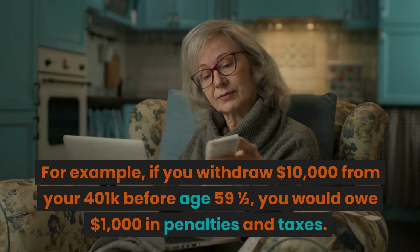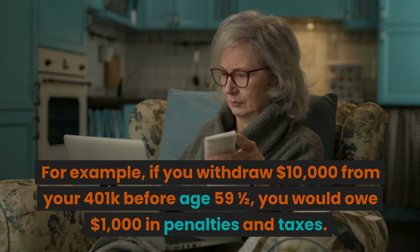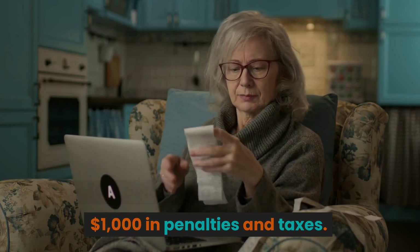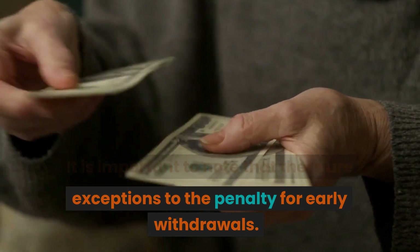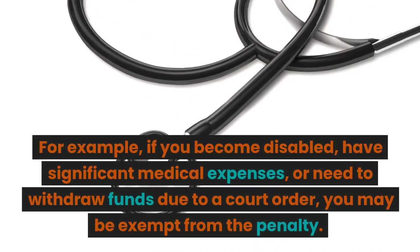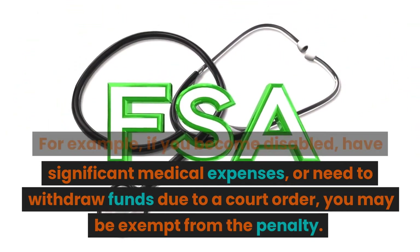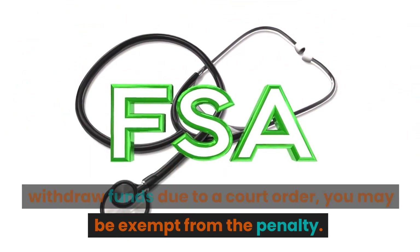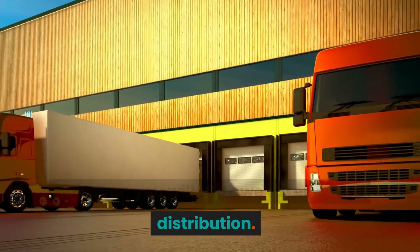For example, if you withdraw $10,000 from your 401k before age 59 and a half, you would owe $1,000 in penalties and taxes. It is important to note that there are exceptions to the penalty for early withdrawals. For example, if you become disabled, have significant medical expenses, or need to withdraw funds due to a court order, you may be exempt from the penalty. However, you will still owe taxes on the distribution.